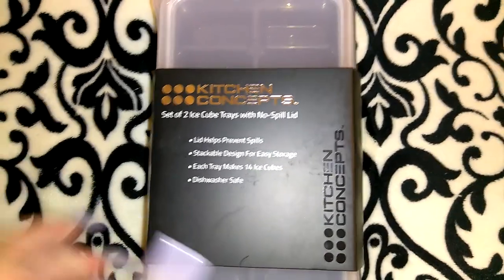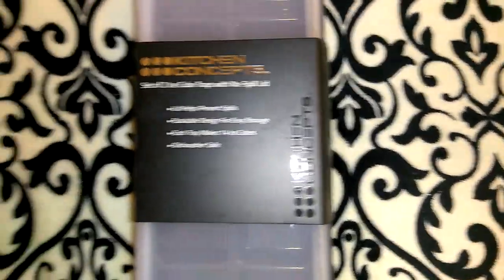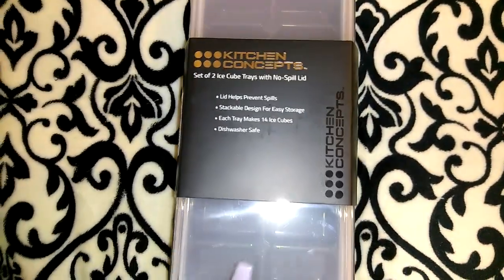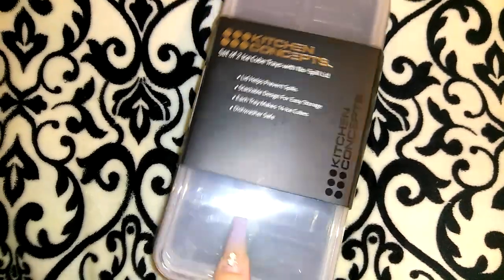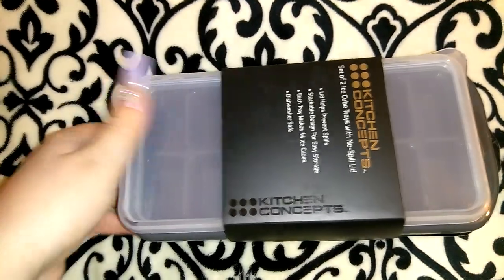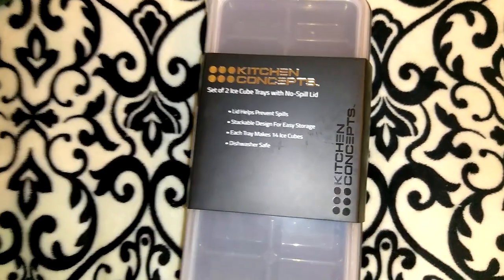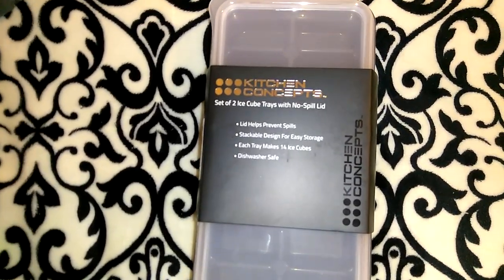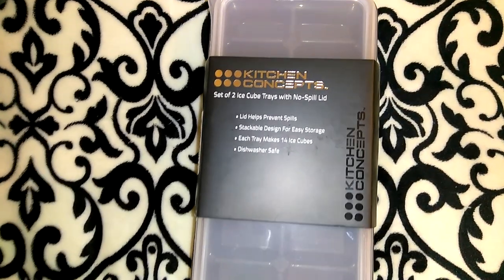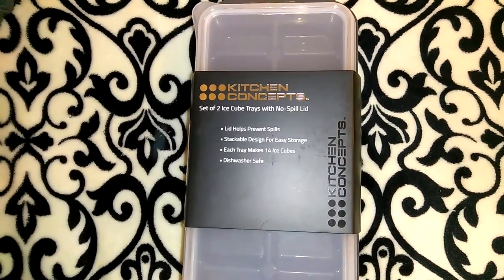The final thing I got from Ross is actually for our house — this Kitchen Concept set of two ice cube trays with no-spill lids. We've purchased many different ice cube trays and they always end up cracking. I love that these have lids so after you fill them up you don't have to carefully balance them to the freezer. Our refrigerator has an ice maker but it doesn't work — which is very common since ice makers always go out first.